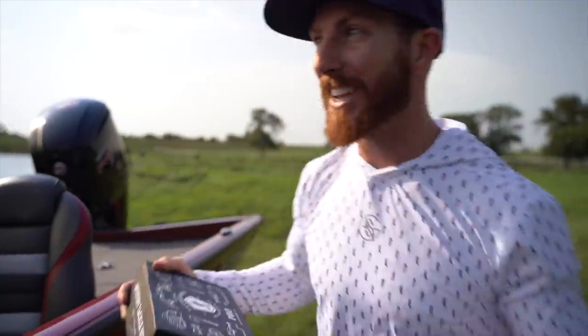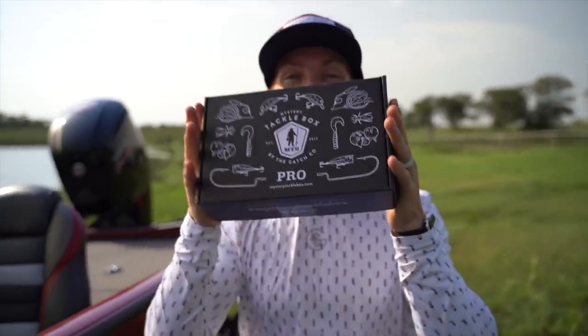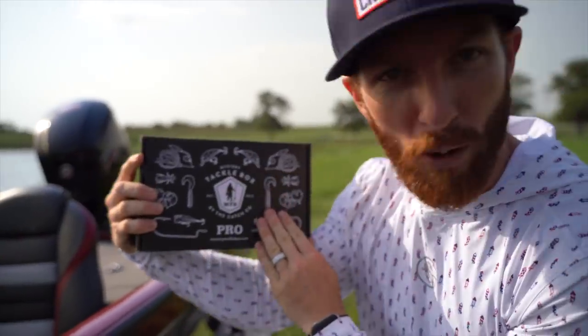Welcome back from Austin, Texas - it's a beautiful day, 90 degrees, and we're ready to catch some fish. Today's episode is sponsored by Mystery Tackle Box, an excellent subscription service that sends new baits to your door every single month, like we've been using for years.